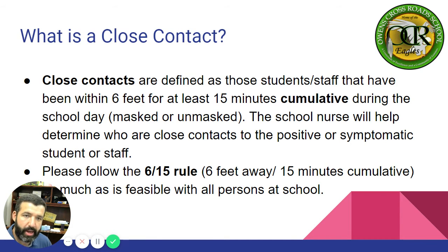What is a close contact? Close contacts are defined as those students and staff that have been within six feet for at least 15 minutes cumulative during the school day, masked or unmasked — it doesn't matter. The school nurse will help determine who are close contacts to the positive or symptomatic student or staff member. Please follow the 6-15 rule as much as feasible with all persons at school.